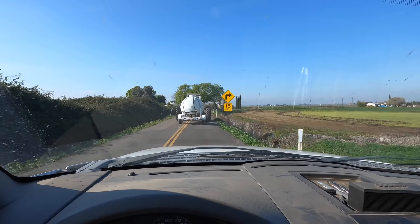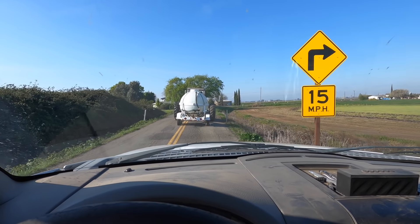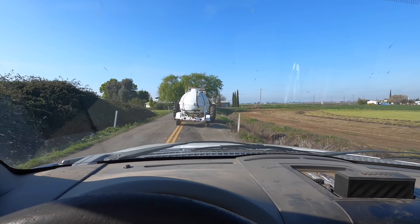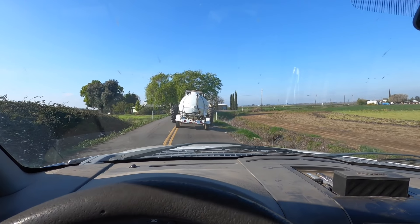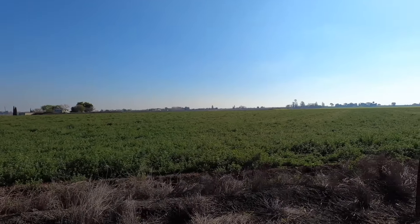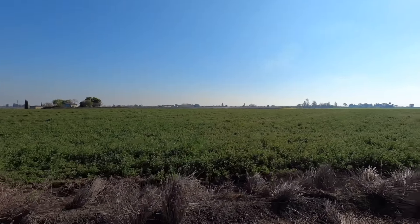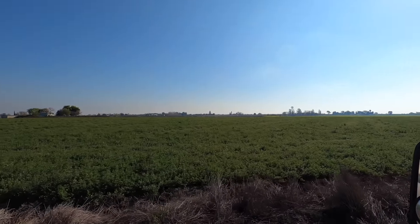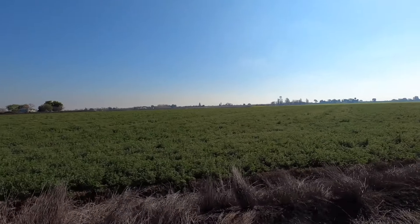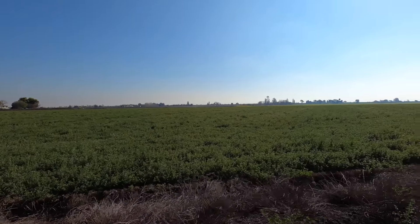There's Vicente driving our white tractor, pulling our water bubble — they use that to mix with all the spray we use. There's our alfalfa looking beautiful. Our first cut should be in May, so we're still maybe five or six weeks out from our first cutting, but it is looking gorgeous out there.